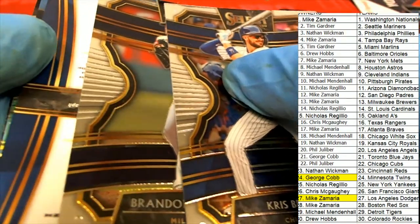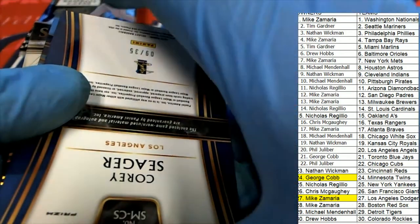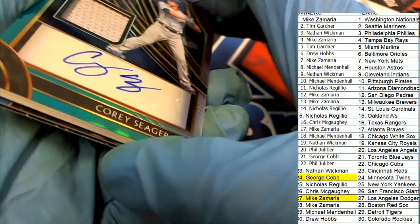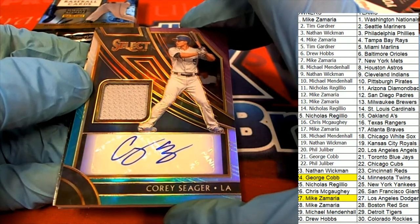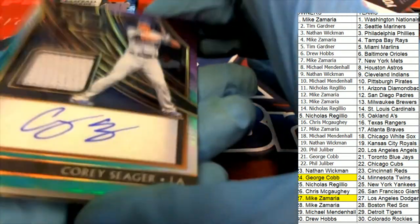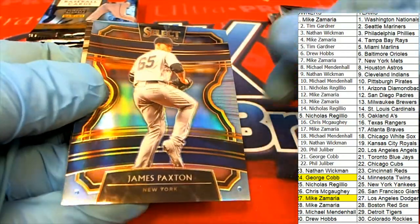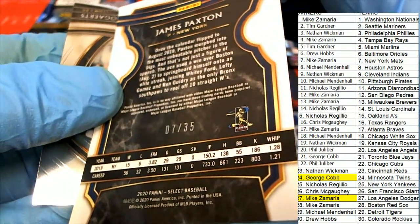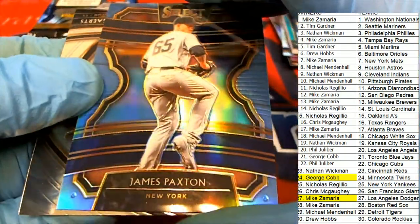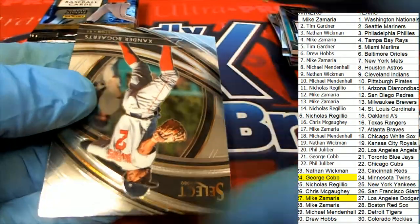The next hit — hit number three of four — is the LA Dodgers Corey Seager auto. Oh my — oh my! That is terrific. Mike Z with the Dodgers is coming away like a bandit! 7 of 35. Yankees James Paxton, 7 of 35 Paxton.